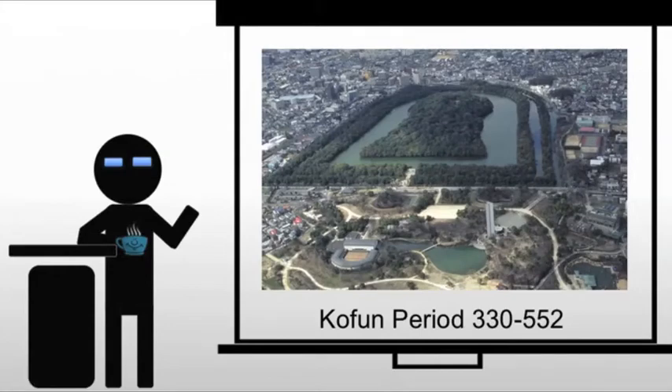We're going to start in the Kofun period, named after burial mounds that were very common to the period. To give you some idea, the burial mound that you're seeing there is about three times the size of the Great Pyramids — it's actually quite a remarkable structure. And these mounds will grow in scale and number by the fourth century.